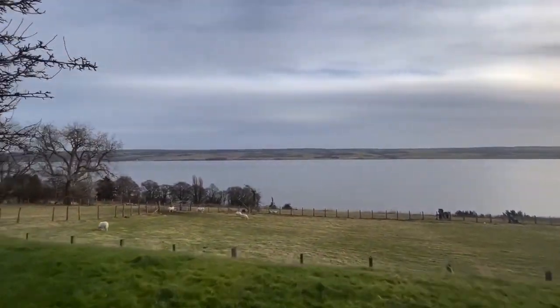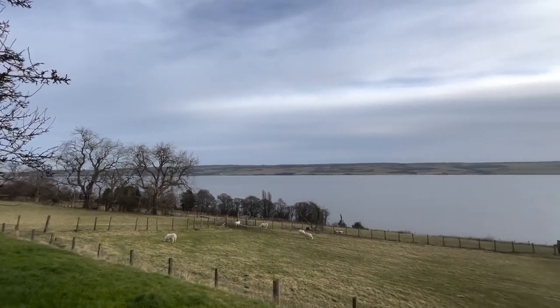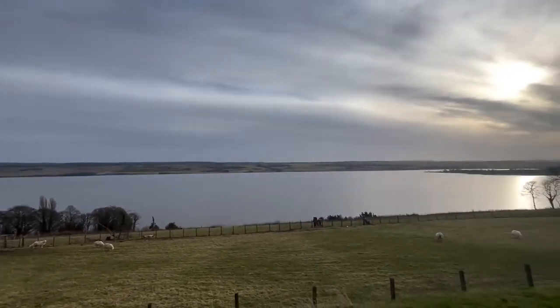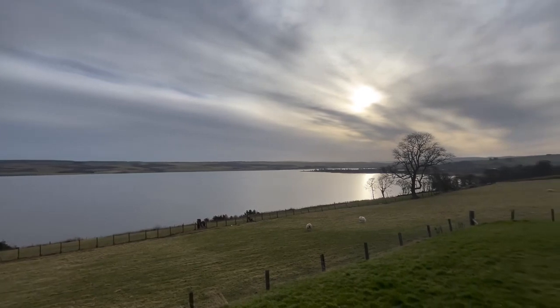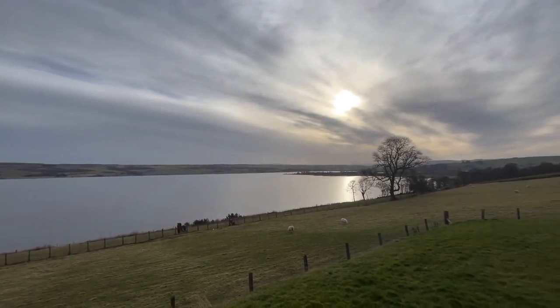Amazing view. That's the Black Isle in the distance there, and Conon Bridge just the village over there. This property is available very soon. Any questions, drop me an email or WhatsApp — happy to help. Thank you for watching.